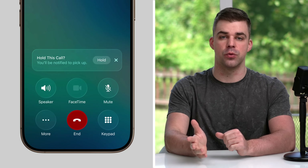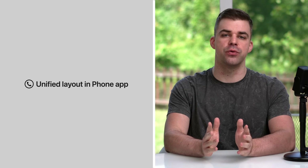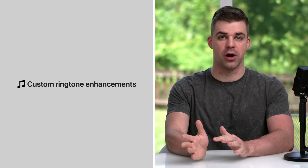Then it notifies you once a live agent is available. The phone app itself has a new unified layout that users can choose as an alternative to the classic layout. Apple is finally making it possible to create custom ringtones without GarageBand, although they're about 15 years late because no one really uses them anymore.